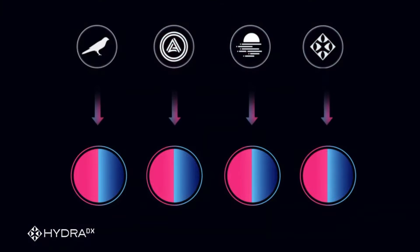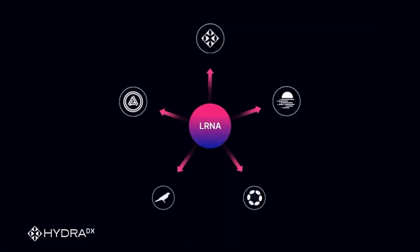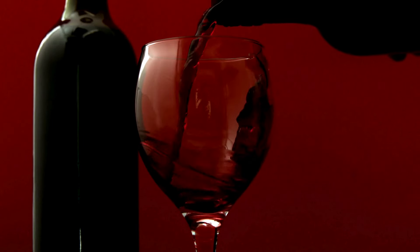HDX staking on HydraDX combines the excitement of a loyalty program with the strategy of a board game. Their hydrated farms feature incentivizes liquidity provisions and uses farm NFTs to symbolize position and offer time-increasing rewards, much like a maturing wine that gets better with age.